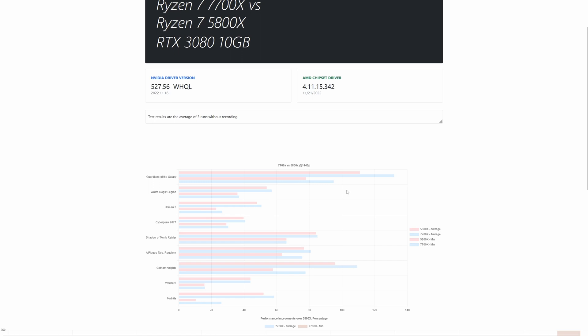Here we have the overall results. Some games perform better than others. Games like Guardians of the Galaxy and Gotham Knights show a big increase in frame rates, while others like Watch Dogs Legion, Hitman, Cyberpunk, Shadow of the Tomb Raider, and A Plague Tale show only minor improvements in average frame rates. The minimum frame rates show a little more increase than usual. Notably, Fortnite had a minimum frame rate of 10.5 fps with the 5800X, versus 26.2 fps with the new CPU.